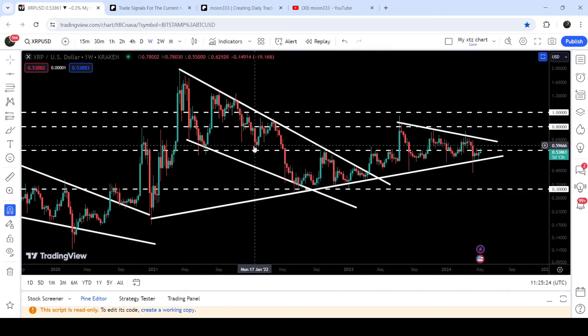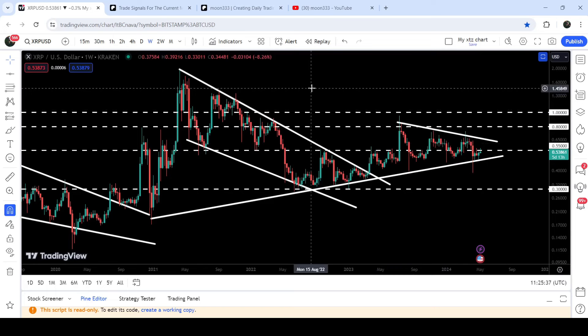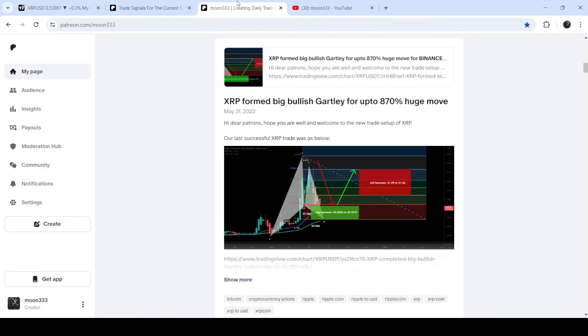The 55-cent level had previously been working as resistance here, resistance here, and resistance here — and also as support — and now again it is working as a resistance. In today's video we will analyze this move, and I would also like to share a quite long-term trade signal that I shared in May 2021 with my members: a very big harmonic bullish reversal gartley pattern that XRP formed on the monthly time frame chart, and this move is still in play.